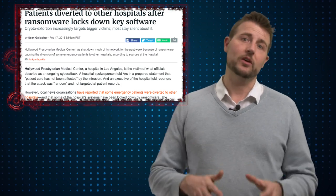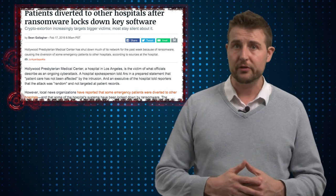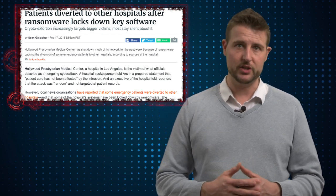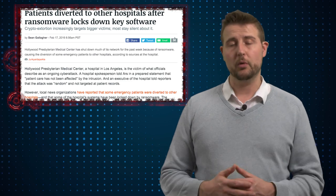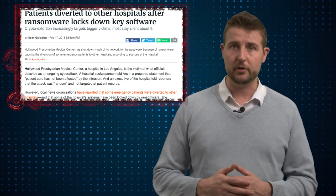According to various reports, this ransomware has really affected the hospital, forcing them to disable their network at certain times and also fall back on paper registrations for patients. On top of that, some reports even said the hospital had to turn away patients and direct them to other medical centers.